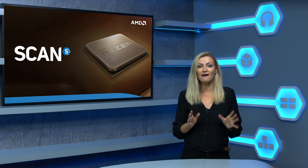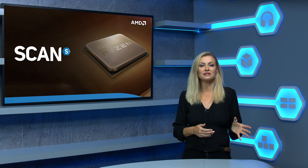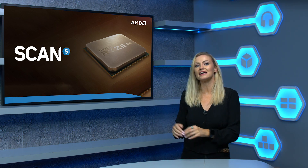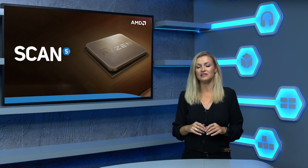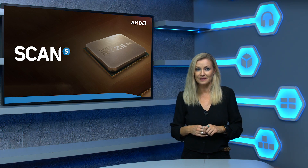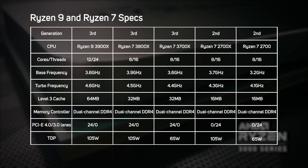At launch there are five new third gen Ryzen processors to choose between, ranging from the mid-range Ryzen 5s, the high-end Ryzen 7s, and an all-new ultra high-end Ryzen 9. The table that follows highlights the key specs of these new processors and includes second gen Ryzen processors for comparison. The new 3900X is AMD's first Ryzen 9 processor, upping the core count from 8 to 12, with an even more impressive 16 core model, the 3950X, due later this year.